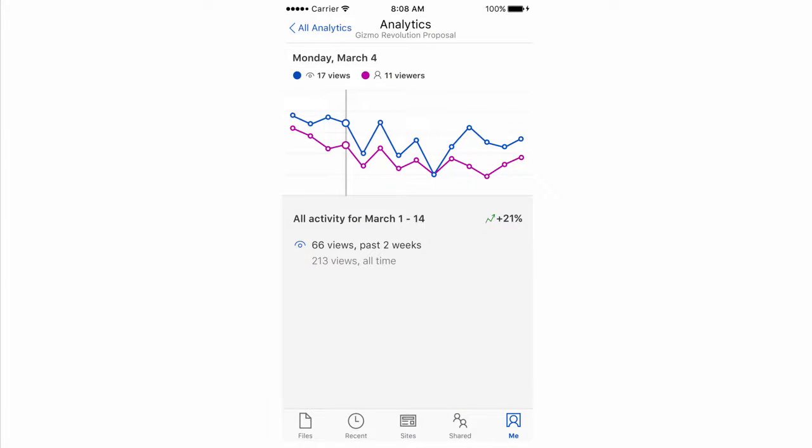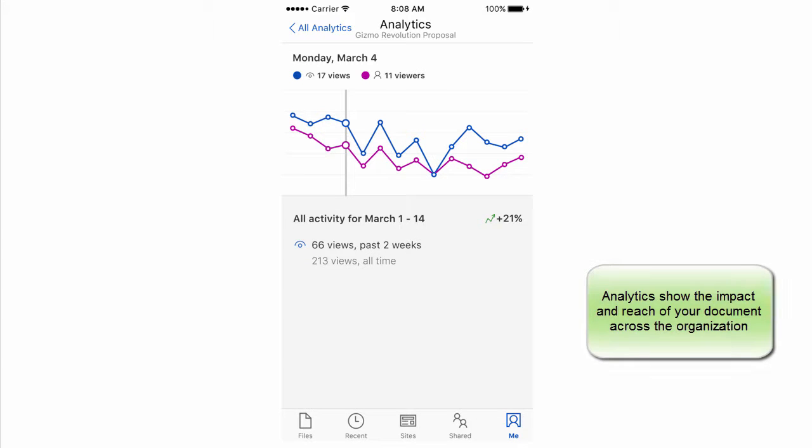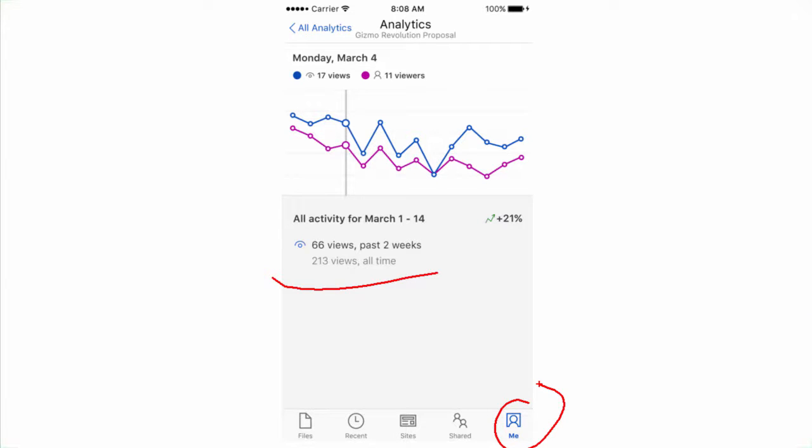A new analytics feature is coming — still being worked on — but what it's going to do, both online in the browser and in the SharePoint app, is show exactly how your document is doing: what shares have happened, how many views have happened. It will show all that directly to you so you can see what kind of impact you've had. This is only available in SharePoint, so if you move your document from OneDrive to SharePoint, you can see the analytics of exactly how things are happening. This feature is supposed to come to the mobile apps before the end of 2016.